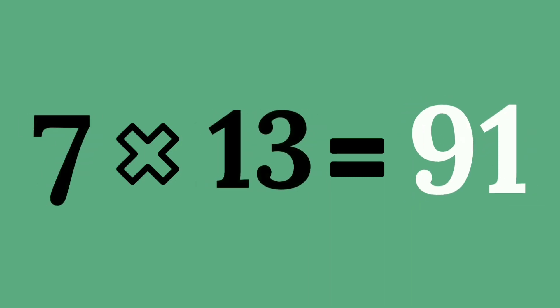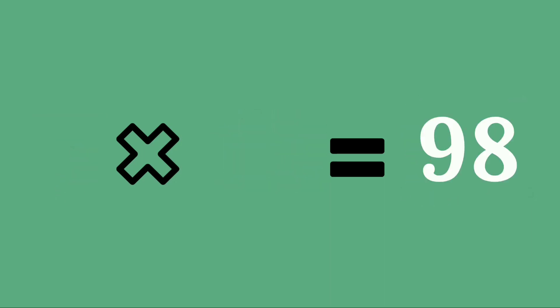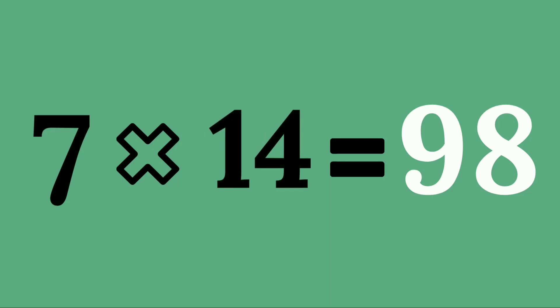Seven thirteens are ninety-one. Seven fourteens are ninety-eight.